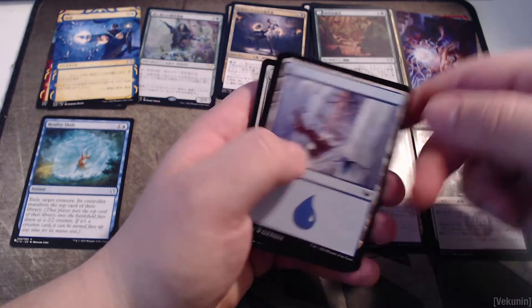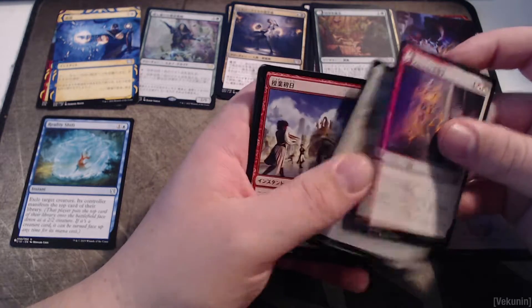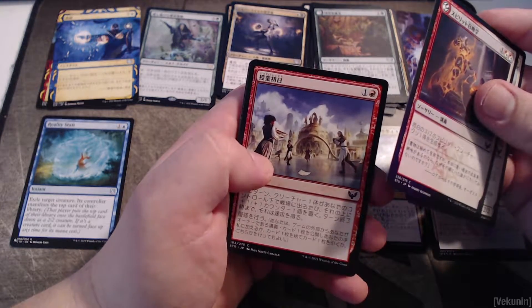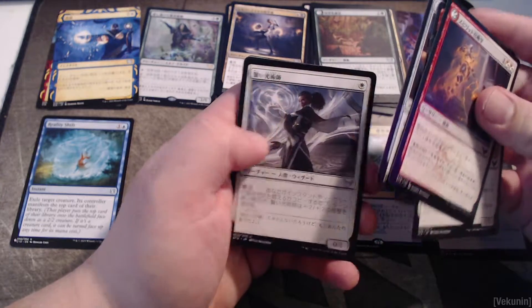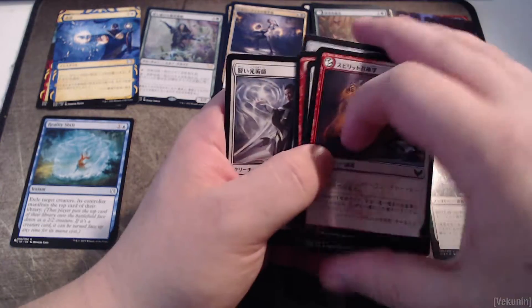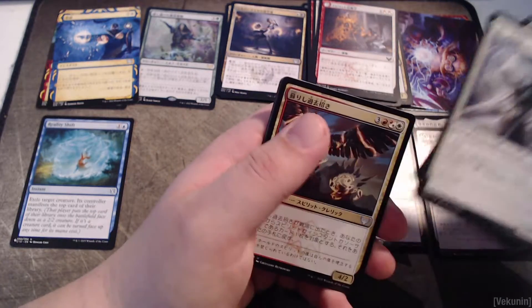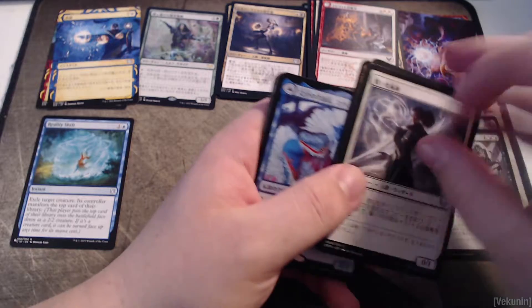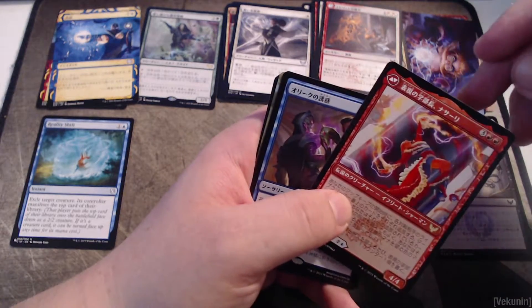We got negate, a foil inkling summoning, and a list card — and the list cards are in English! That's cool, so we also get English list cards in here. I wasn't aware of that — I think this one's from Commander 19. Two mythics already in the first two packs, one of which was foil. That's crazy.